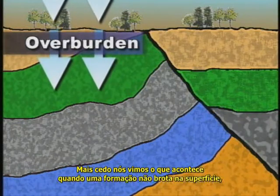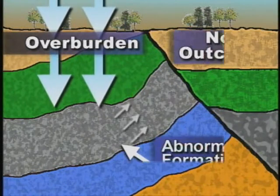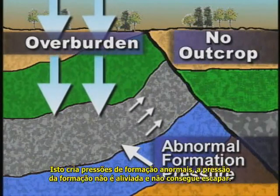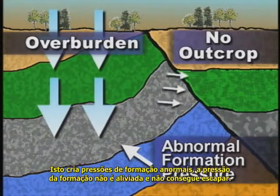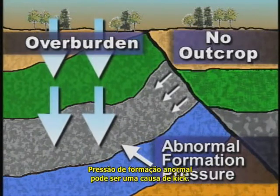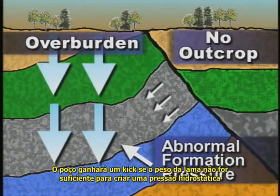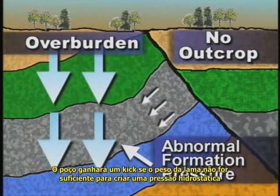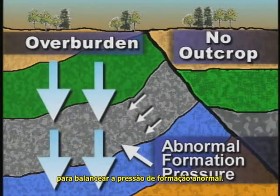Earlier, you saw what happens when a formation does not outcrop to the surface — overburden pressure creates abnormal formation pressure. Pressure in the formation is not relieved; it cannot escape. Abnormal formation pressure can be the source of a kick if the mud weight is not heavy enough to develop sufficient hydrostatic pressure to balance the abnormal pressure.